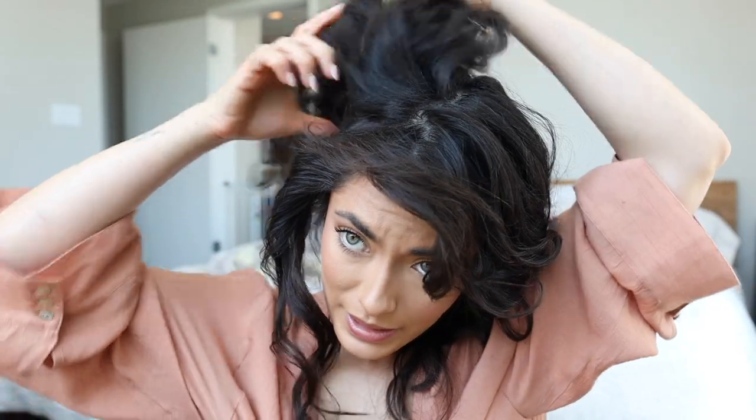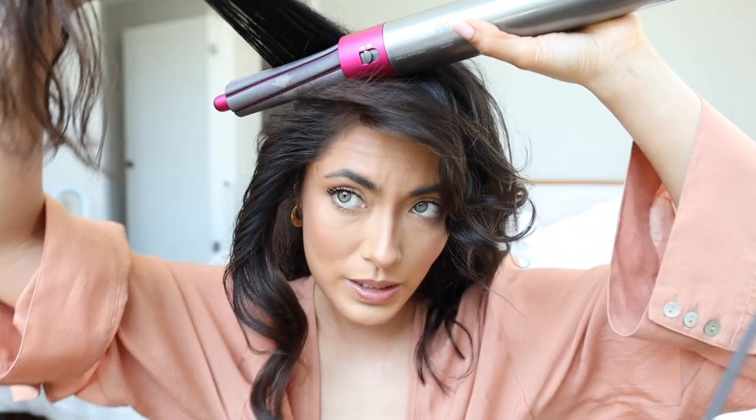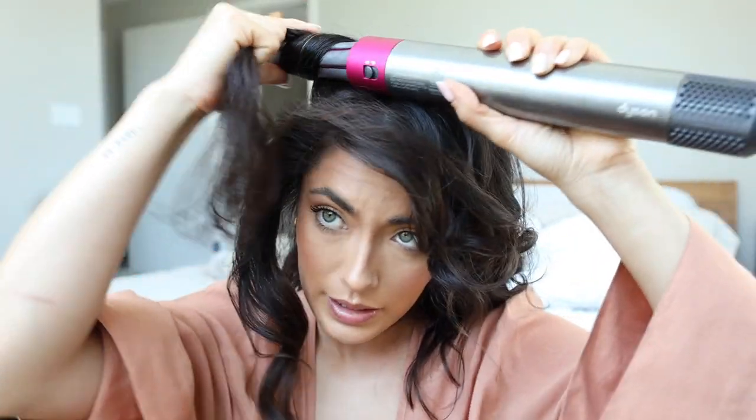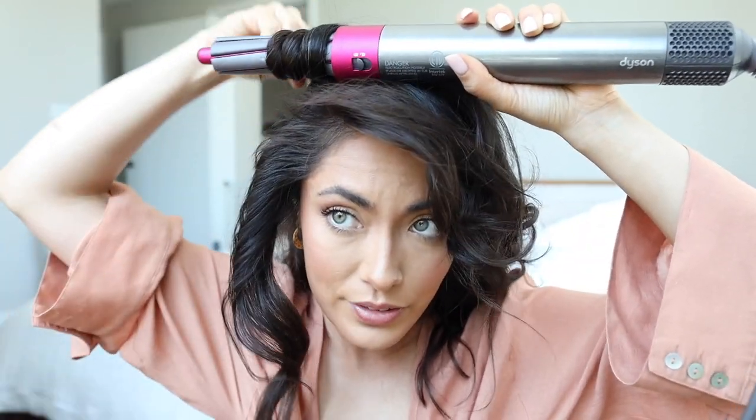Now I'm going to show you how to flip it and reverse it. So it's facing downward this time and then we're going to wrap like so — keeping it really tight at the roots to get that nice lift and that volume. Turn it on. There you go. I think you guys get the point now, so I'm just going to go ahead and do the rest of my hair and then come back to show you the final result.